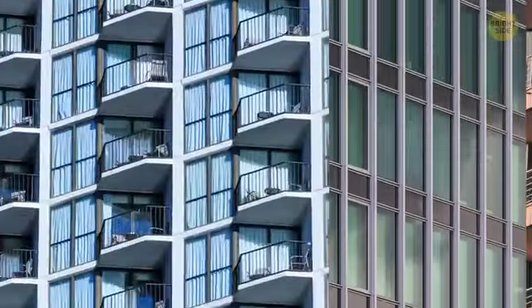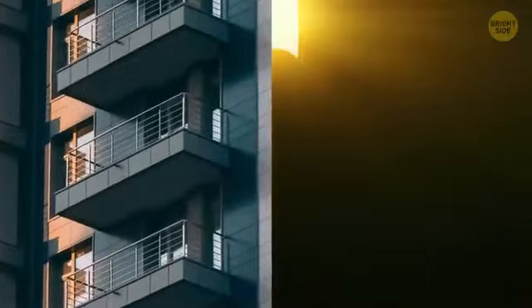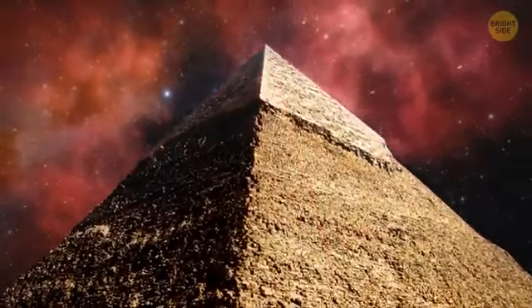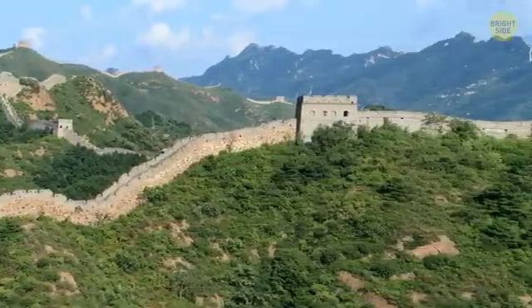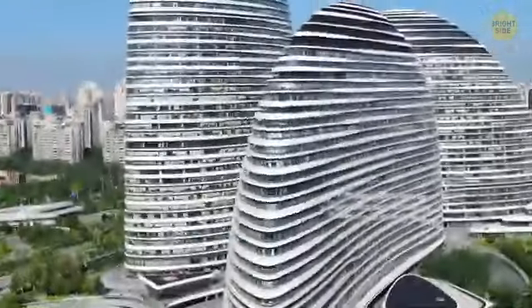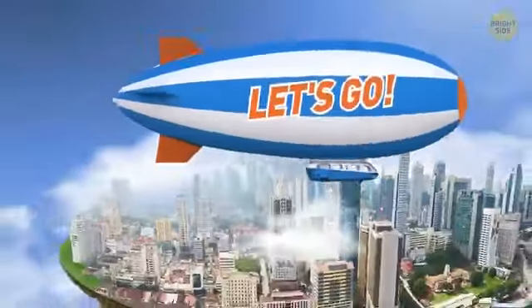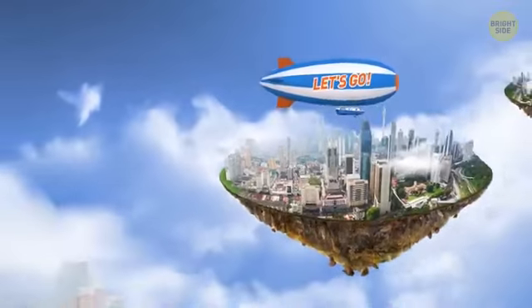They say bigger is better. Not sure who they are, but it seems since the dawn of civilization, people have dreamed big and built big too. From the Great Pyramid to the Great Wall, there's been no limit to humanity's architectural aspirations. Engineers of today are no different, so let's go around the world to see their most ambitious and bizarre projects.